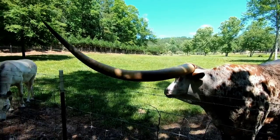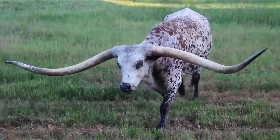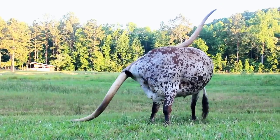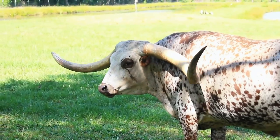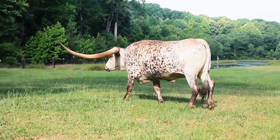Texas Longhorn. Brought to America by the Spanish conquistadors during the era of Christopher Columbus as a food supply for the colonists, some cattle escaped and went feral for over two centuries. Talk about dedication to maintaining freedom. This lifestyle gave the descendants the hardy characteristics they're reputed with today.